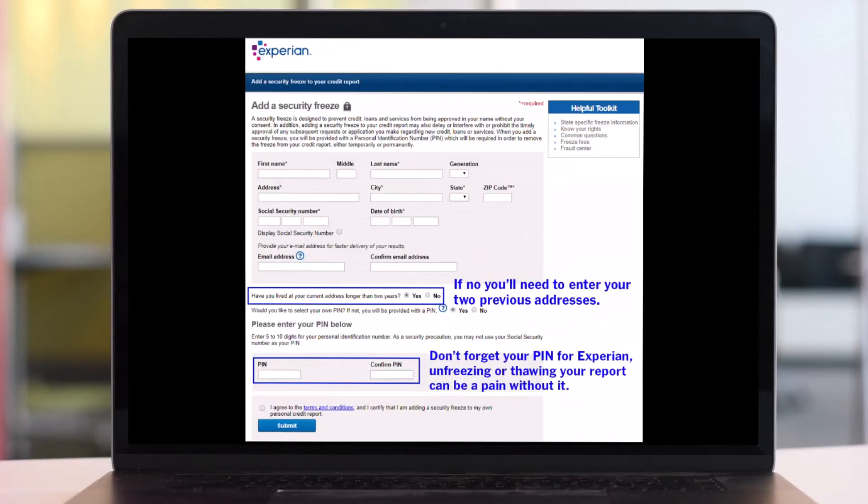The second step is to request the freeze. On the next page, enter your personal information and then create a PIN, or let Experian create one for you. Unlike Equifax and TransUnion, Experian requires a PIN to unfreeze your credit report online, so don't lose it.